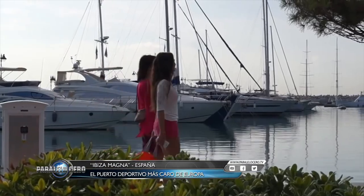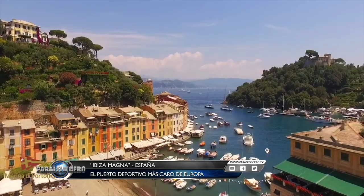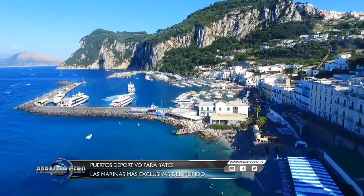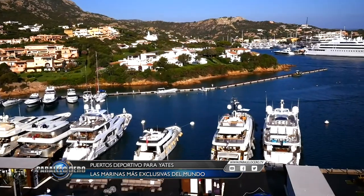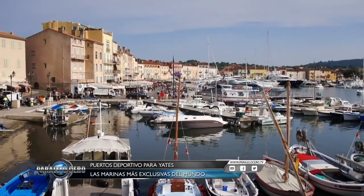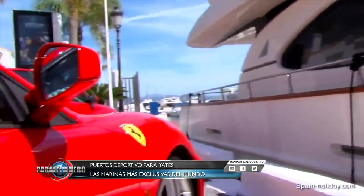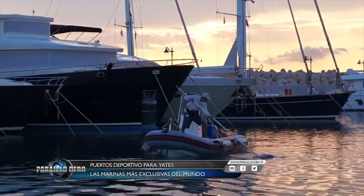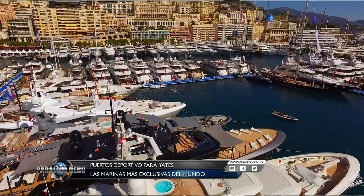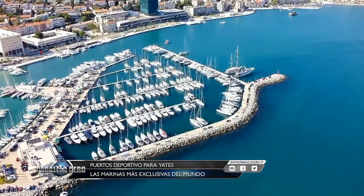Las 10 marinas más caras de Europa son: Puerto Ibiza Magna, España, 4.000 euros por día; Marina de Portofino, en Génova, 2.751 euros por día; Marina Grande, en Capri, 2.750 euros por día; Marina Porto Cervo, en Cerdeña, Italia, 2.564 euros por día; Antibes, en Francia, 2.105 euros por día; Puerto Banús, en Marbella, 2.068 euros por día; Limassol Marina, en Chipre, 1.533 euros por día; ACI Marina Split, en Croacia, 1.413 euros por día; Puerto Hércules, en Monte Carlo, 1.095 euros por día; y por último, Netsel Marmaris, en Turquía, 1.054 euros por día.